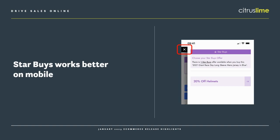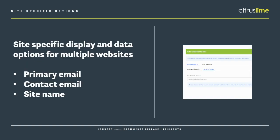For customers who have multiple front-end websites running from one database, there are now site-specific options. You can set the primary email address used to send out emails like order confirmation emails, so you can have that different for each site. You can also have a different contact email and set a different site name as well.